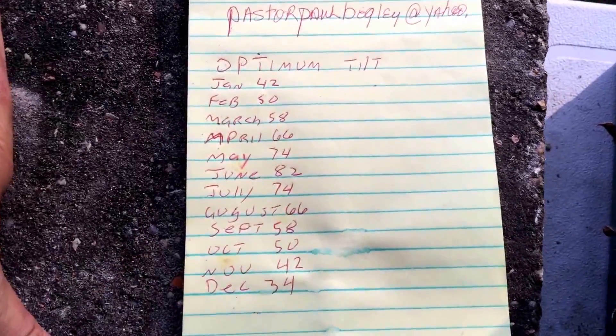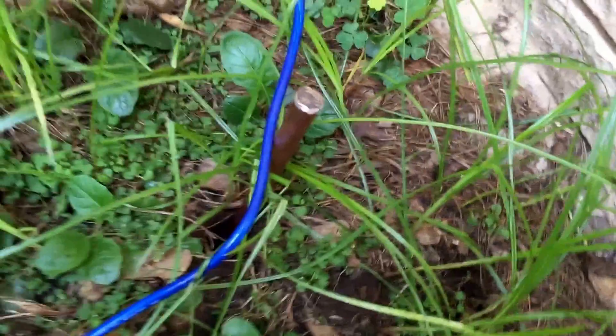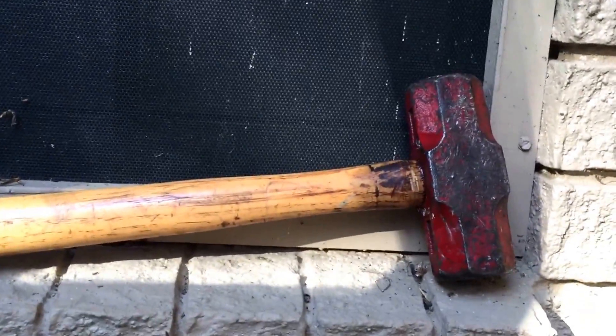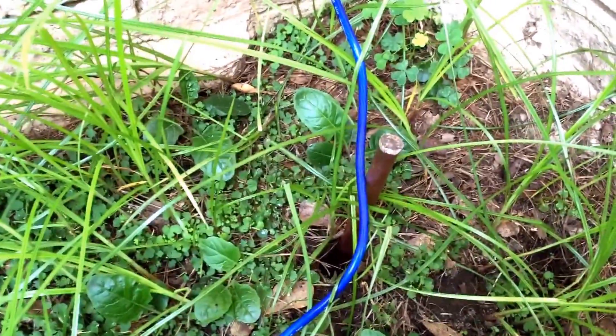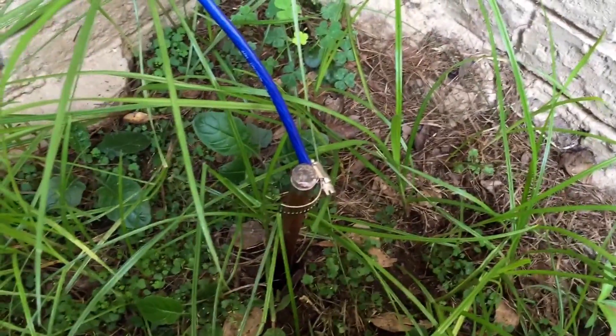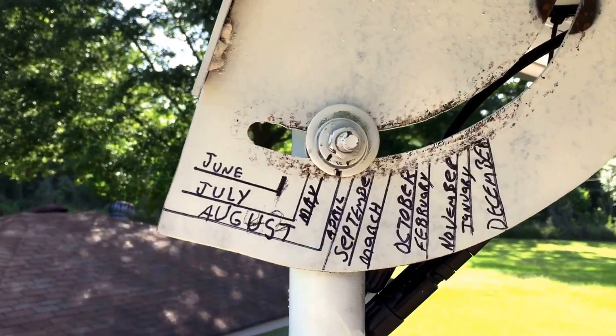Seven and a half feet of an eight-foot rod is in the ground — with a little sledgehammer, and my arm is killing me. Now I've got to strip the end of the wire and clamp it to that cable and it's done. I don't have a cable clamp but that'll have to do till I get back to town.